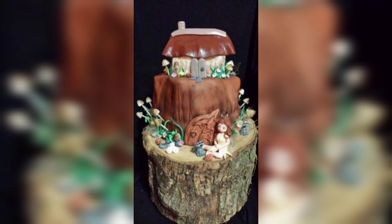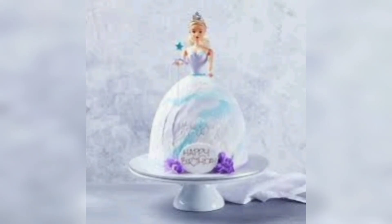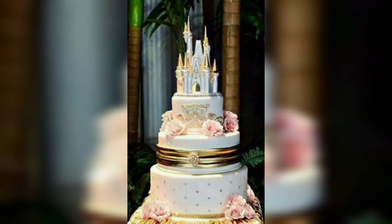This popular anime series features a magical world filled with colorful characters and exciting adventures. With a few simple ingredients and a bit of creativity, you can create a cake that is sure to be a hit. Here are some tips for designing the perfect fairy tale cake.